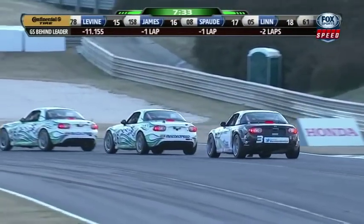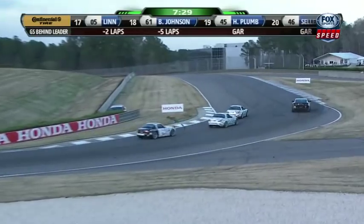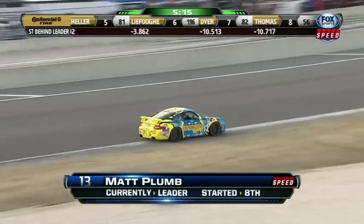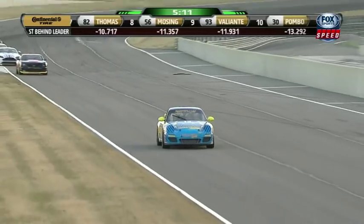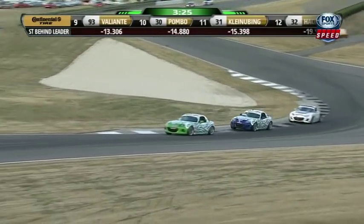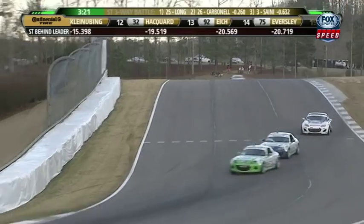Mazdas one-two-three down into that hairpin turn — no one being real aggressive right now, just trying to wind these laps away. For Matt Plum, he's got to drive smoothly now, just hit all his marks. He's got enough of a lead that he's not going to give that up in the last five minutes — he'd have to make a mistake. In the ST battle, the picture hasn't changed: it's Mazdas one-two-three led by Freedom Autosport, Tom Long, Andrew Carbonell.